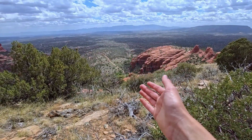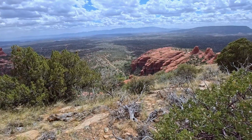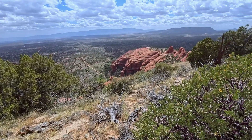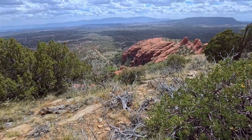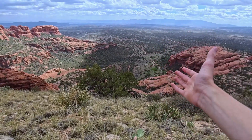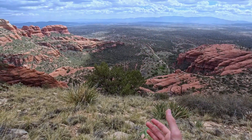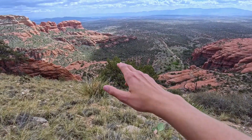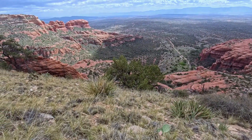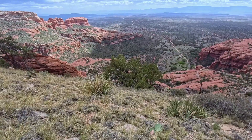We're looking down at Palatki Heritage Site. There's some ancient dwellings in the cliffs there, so that's pretty cool — they probably came up here all the time. This canyon here where Palatki is is called Red Canyon, and there's a sinkhole down there called Red Canyon Sinkhole, I believe. We can see it from all the way up here.